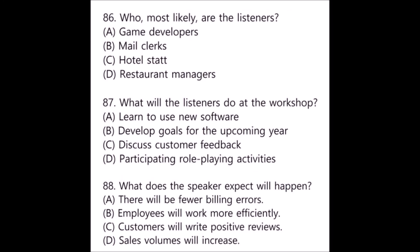Questions 86 through 88 refer to the following talk. Hello everyone and welcome to the training session on using the new facilities management software. Today we're going to practice using basic features you need to be familiar with when you work at the front desk. We'll go over how to check room availability, generate and adjust invoices for the guests, and process payments. I think this new software will save you a lot of time when performing your front desk duties. I know we have problems with our current software being really slow — this application truly is much better. Number 86: Who most likely are the listeners? Number 87: What will the listeners do at the workshop? Number 88: What does the speaker expect will happen?